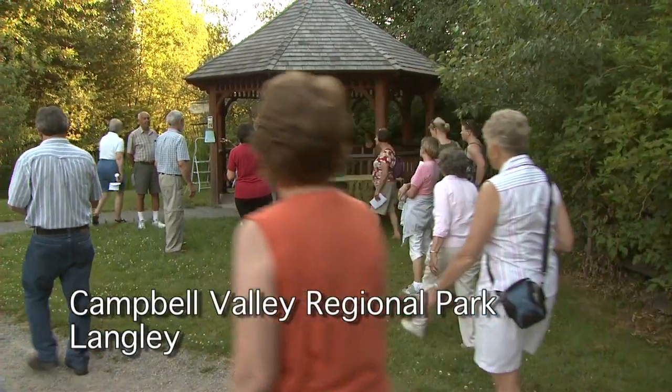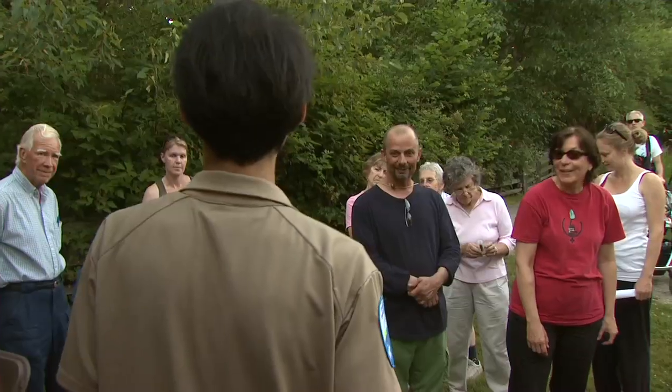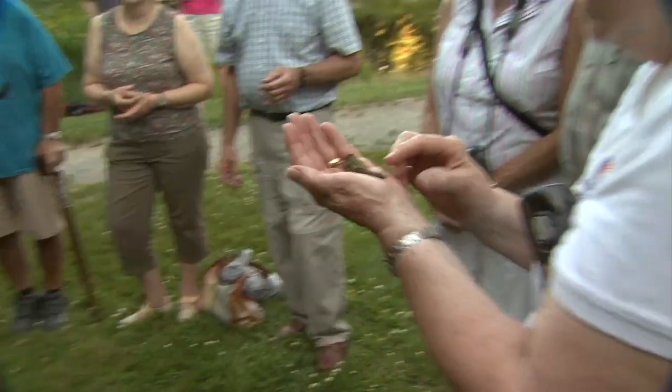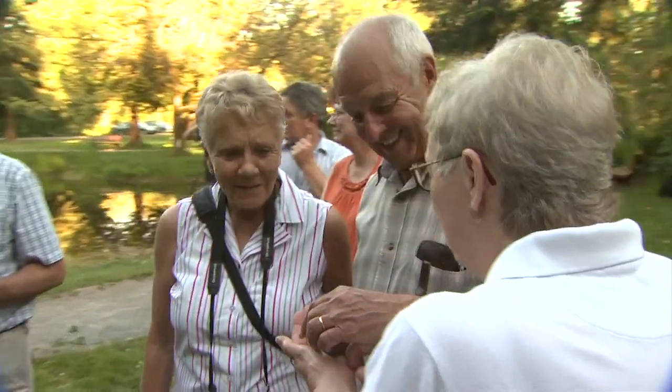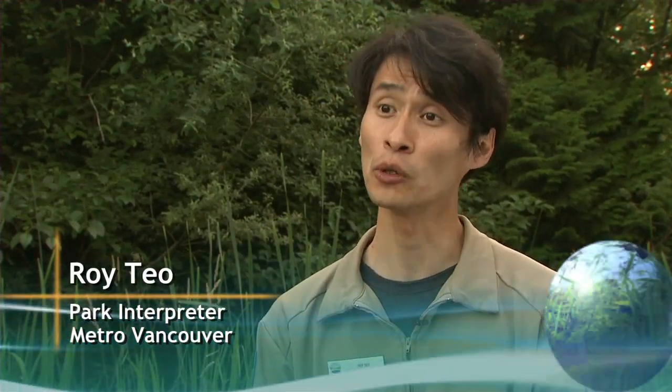Here in BC we have four species of hummingbirds. I was really fortunate and I was able to borrow three of the four species from the UBC Museum. My name's Roy Teal. I work for Metro Vancouver Regional Parks and I'm a park interpreter, and I'm also one of 200 people in the world certified to band hummingbirds.